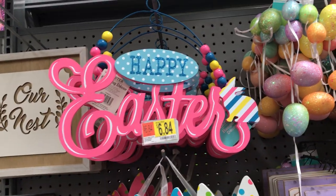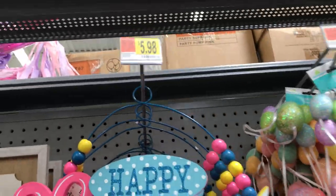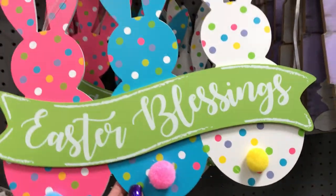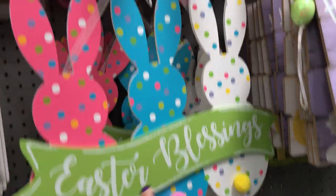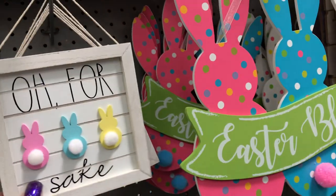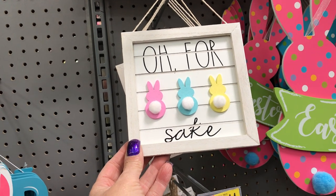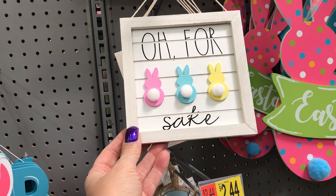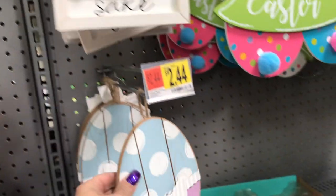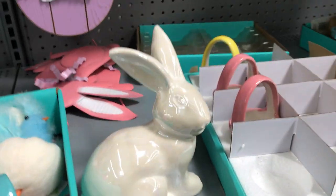That's new — that Happy Easter. Those are some teary colors; that's nice to hang. That's $5.98. I really like this one — but this one is $6.84. And I like this one too. For bunny's sake — look at the three, I love that. The Easter egg here is $2.44. And here's the opalescent bunny.